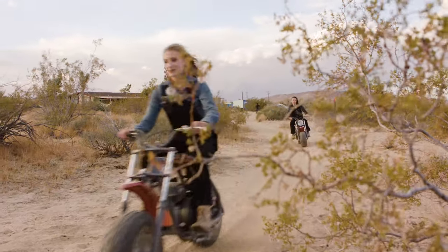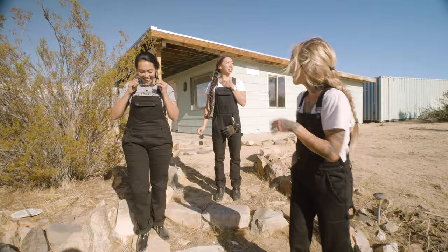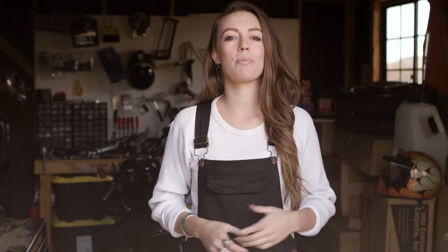Women who ride know how hard it is to find gear that gives you the protection you need and styles you actually want to wear. Most brands don't put a lot of thought into their women's gear — they throw on some pink trim and call it good. That's not the case with Tobacco Motorwear.